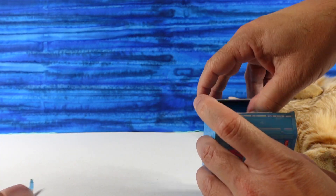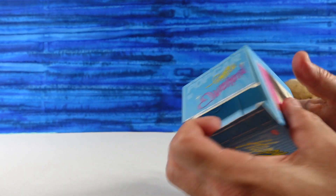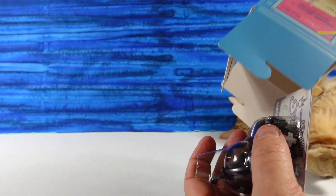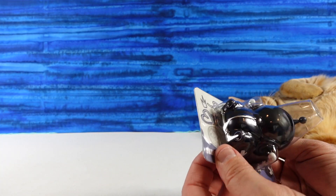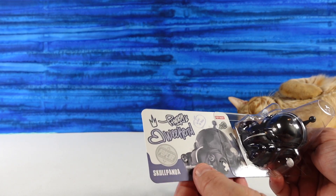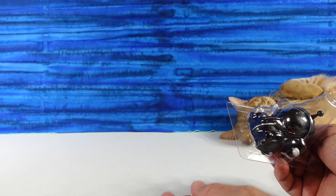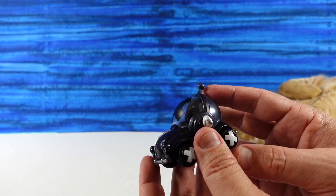Let's see what we have. The packaging reminds me of a shipping container — yeah, like a cargo container. They come in little cards. The card slides out like that, which then allows the car out. We have the Skull Panda car.